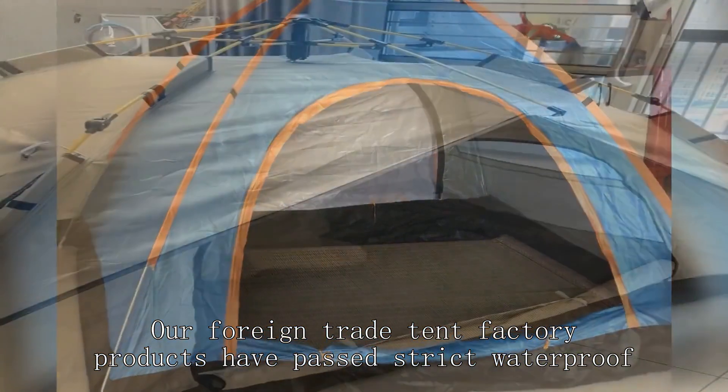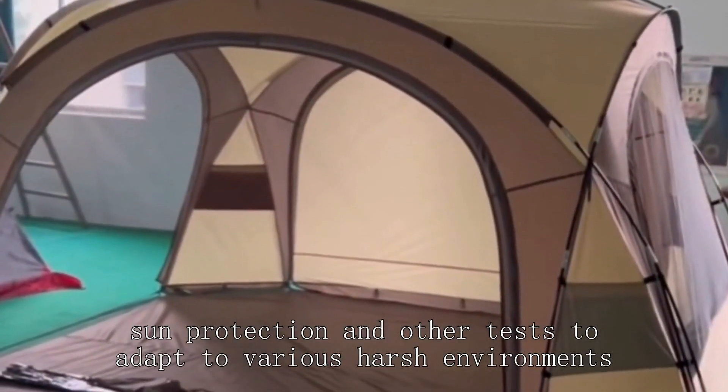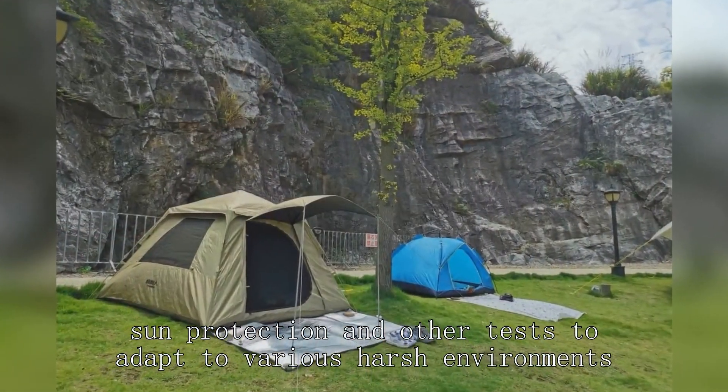Our foreign trade tent factory products have passed strict waterproof, windproof, sun protection and other tests to adapt to various harsh environments.